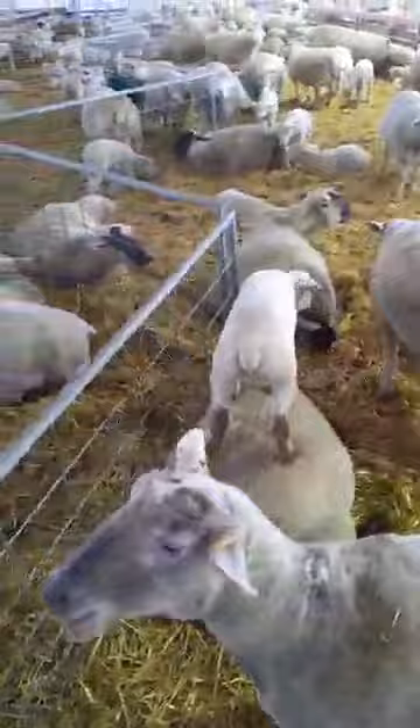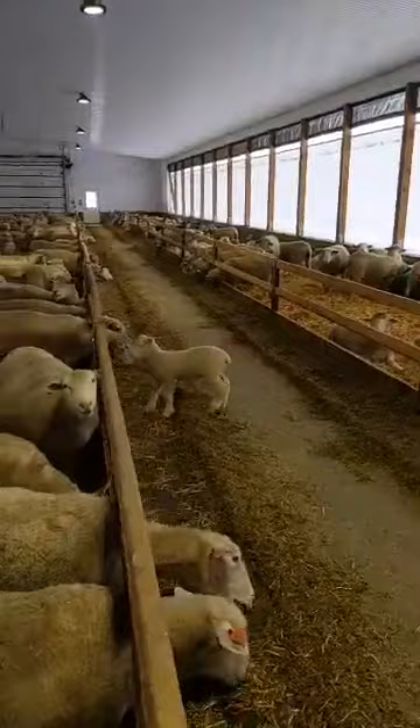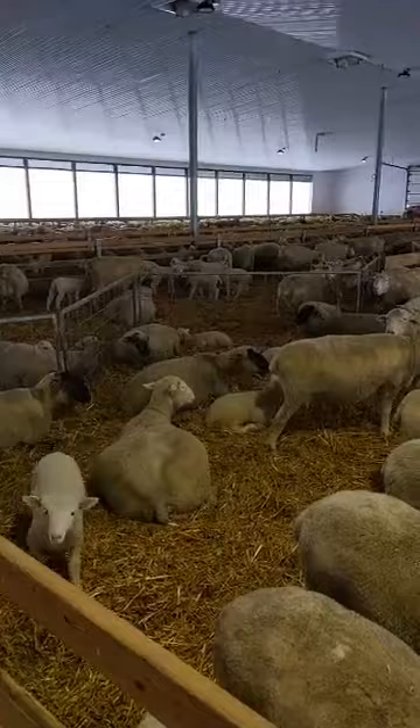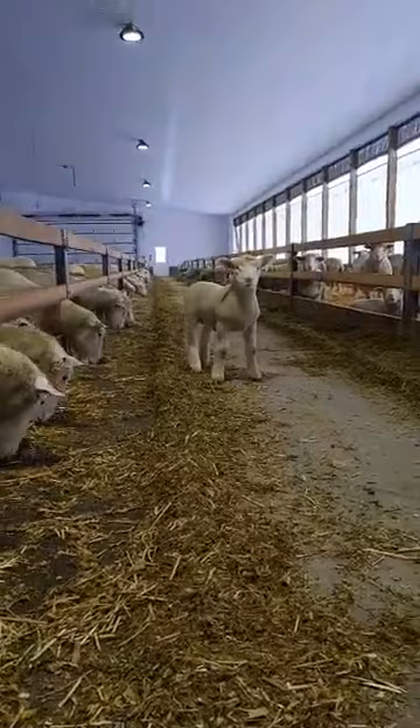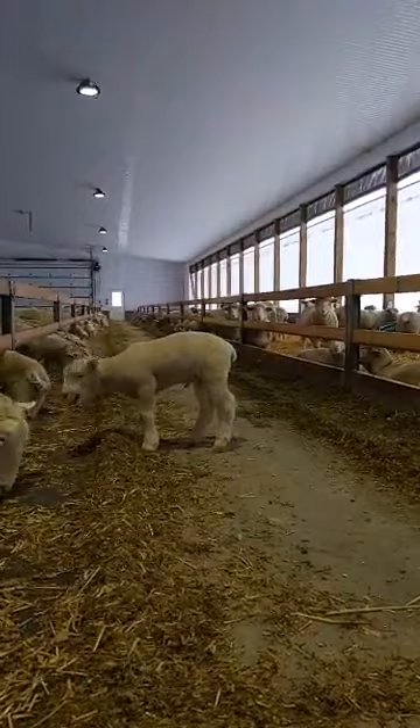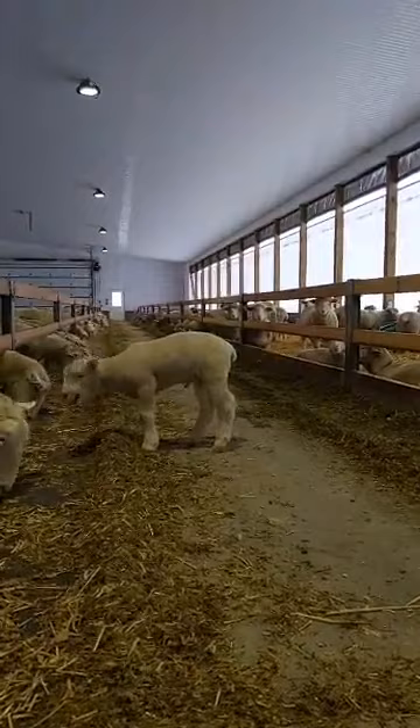There's always a few that escape — I figure they're the smart ones because they figured out how to get out. This barn's pretty awesome because they can find their own way back in. In our old barn, we always had to help them back in, and eventually they learned they can't get out.